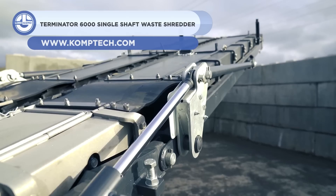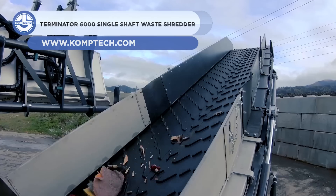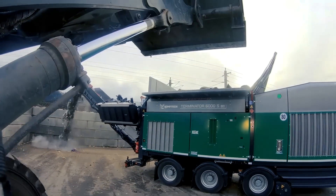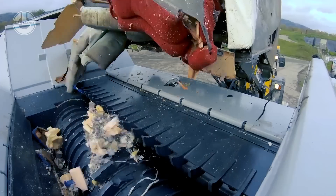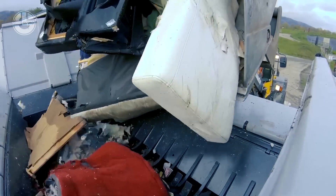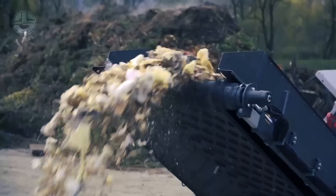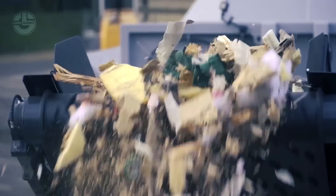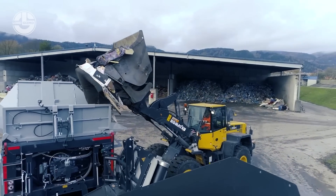Next is a heavy-duty industrial device for shredding waste materials, such as municipal solid waste, commercial and industrial waste, and other materials — the Terminator 6000 Single Shaft Waste Shredder. It is produced by Comtec, an Austrian business that specializes in creating waste management and recycling machinery. The Terminator 6000 weighs roughly 40 tons and is roughly 6 meters in length and 3 meters in height.